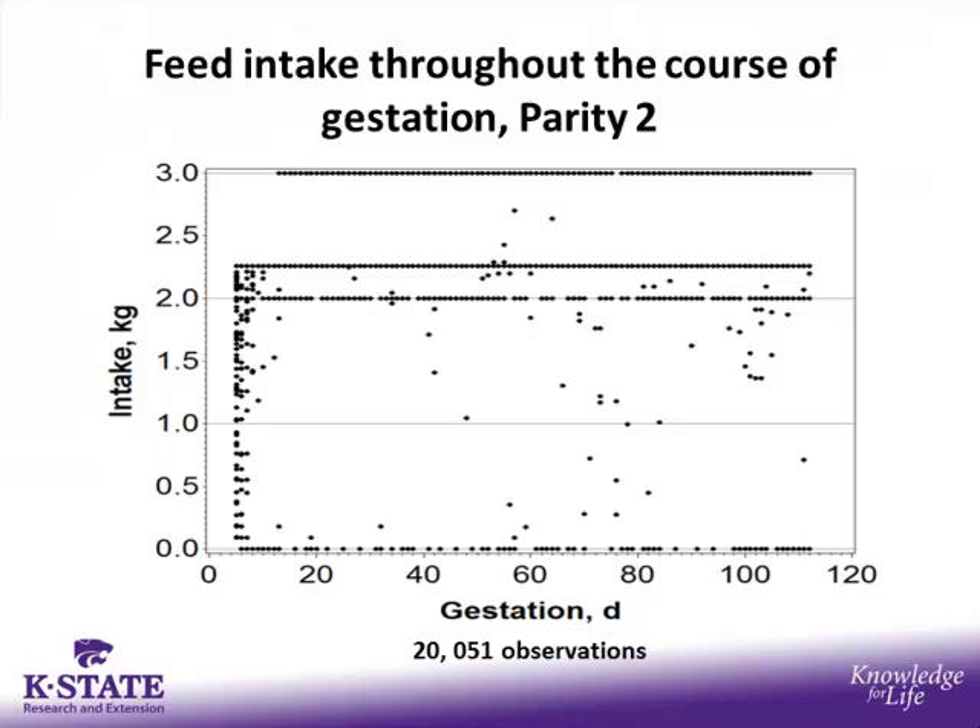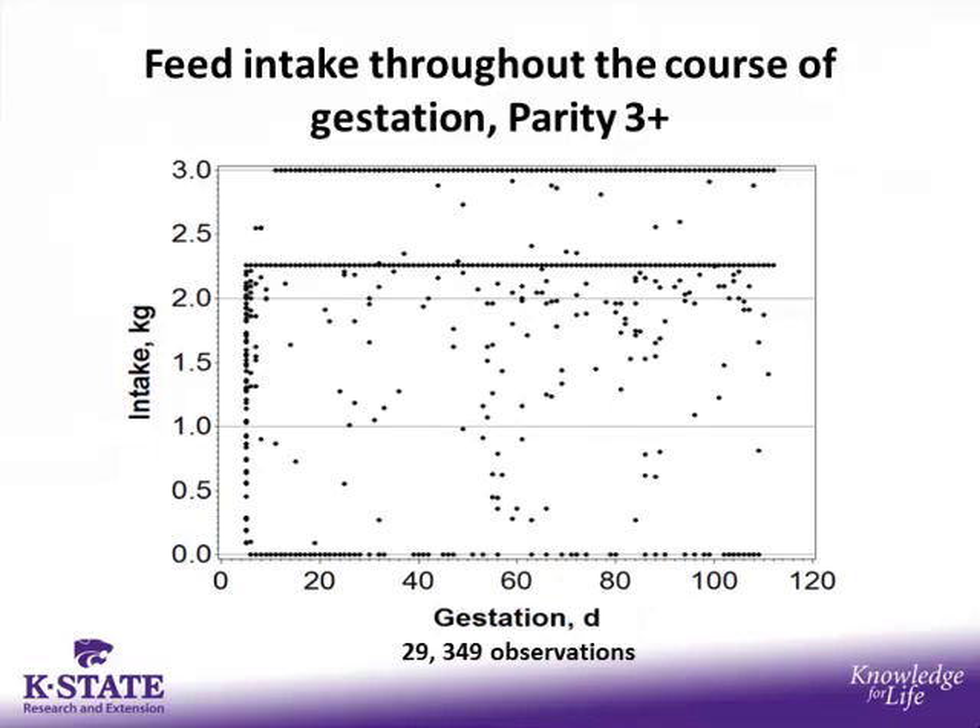For parity 2 sows, who should be receiving 2.3 kilograms per day, there is improvement compared to parity 1 sows, but still many sows not consuming their full amount within the first few days in the pen. Throughout gestation, many sows are only eating two kilograms per day. In parity 3-plus sows, there is again an improvement compared to gilts, but there are still sows within the first few days not consuming their full feed, as well as throughout gestation. For parity 3-plus, nine sows were set at the skinny strategy at three kilograms per day.